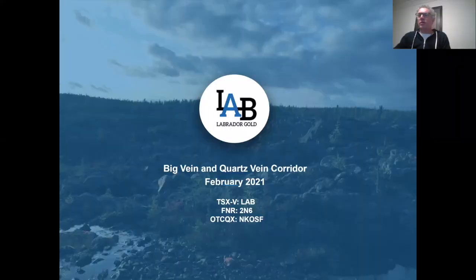Hello everyone, Roger Moss here, President and CEO of Labrador Gold Corp. Following up on our recent news release of our 10,000 meter drilling program at Kingsway, we thought it would be a good idea to bring together some of the information on Big Vane and the surrounding Quartz Vane corridor in one place, so you can get a sense of what we're trying to achieve and why we think it's so exciting. This presentation will do that over the next 10 minutes or so.